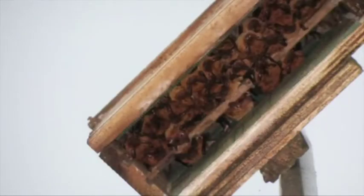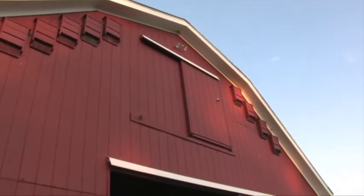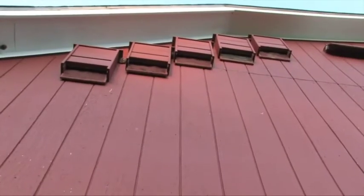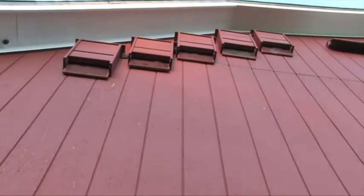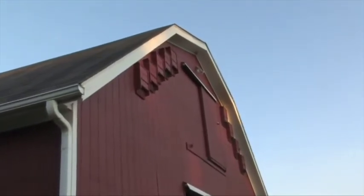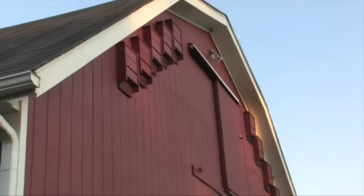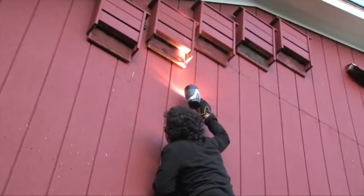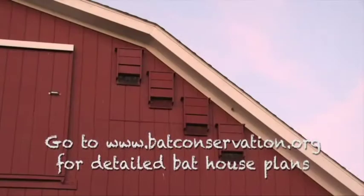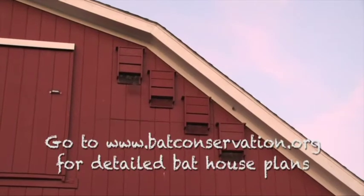Bat houses work best if placed on a pole or the side of a building, mounted about 15 feet off the ground facing an open, sunny location. Bat houses can be painted the same color as the building using a non-toxic latex paint. You can check bat houses during the day with a strong flashlight. Bats exit about 15 minutes after sunset.